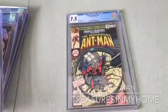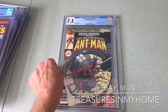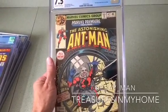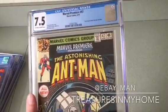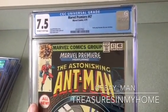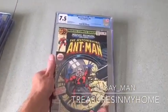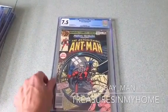There was also a recent movie for Ant-Man and Yellowjacket, which ties into my last comic — Astonishing Ant-Man, Marvel Premiere Presents. This is the very first appearance of Scott Lang becoming the new Ant-Man, from 1979, graded a 7.5 out of 10. I really like this one.